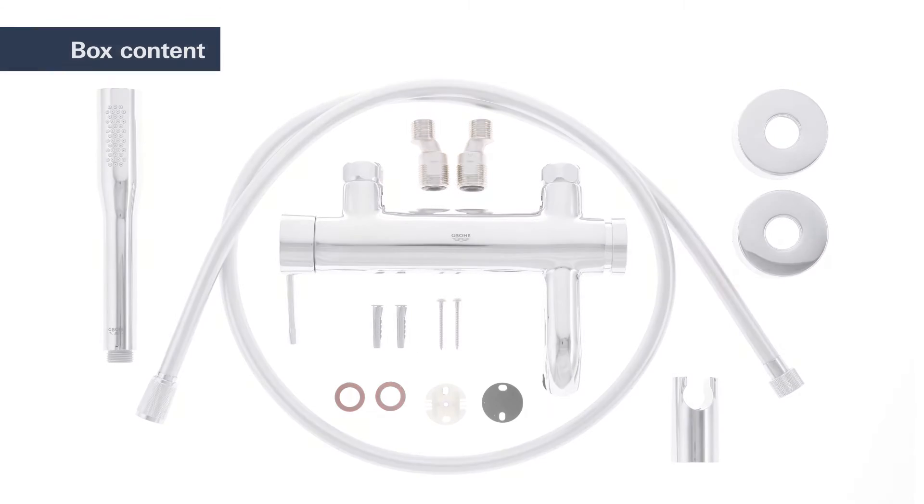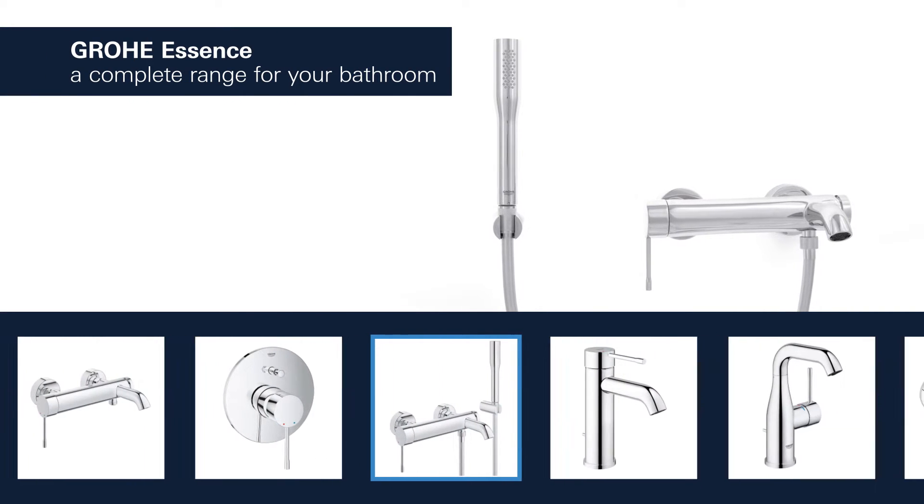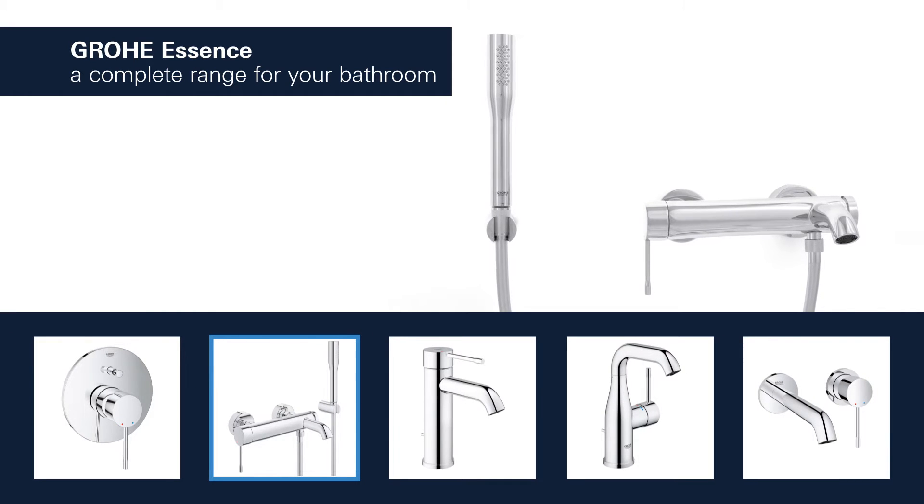The basin, shower, and bathtubs in this range instantly appeal to the eye, and provide a perfect solution tailored to your bathroom.